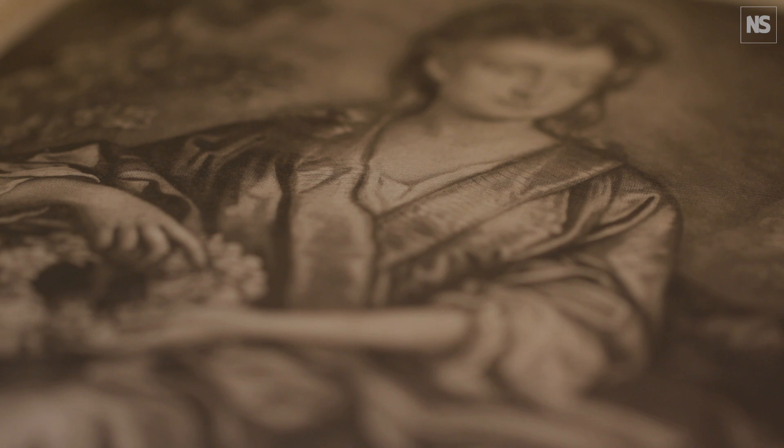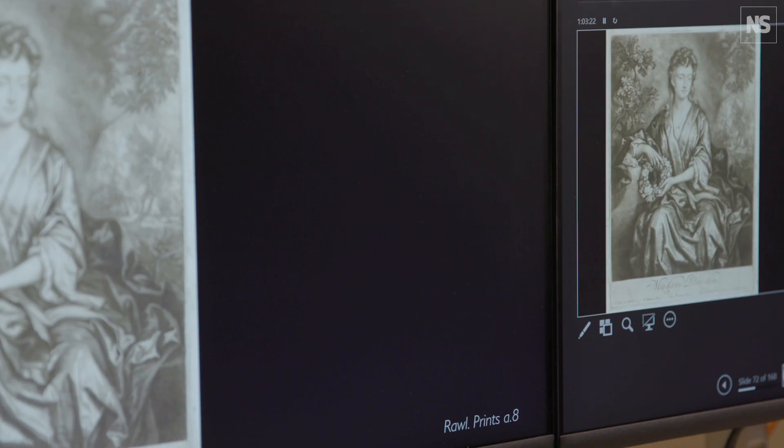We're doing it for two reasons. We're making discoveries and we also are recording data which can be used to produce three-dimensional facsimiles of originals.